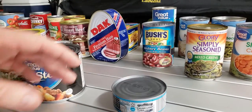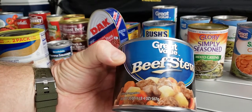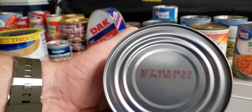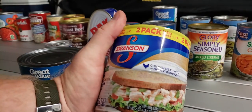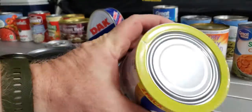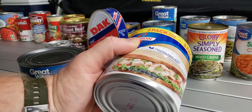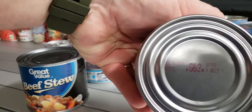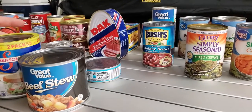Beef stew — it's got everything in it: potatoes, carrots, meat. You open it up and it's ready to go. This one is good till August 2021. We have a Publix here and they run a lot of buy-one-get-ones. I got these on a buy-one-get-one, so I put two cans away for nothing. Good till 2021 and these will definitely get eaten in our house.